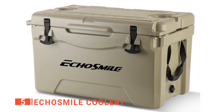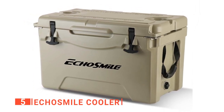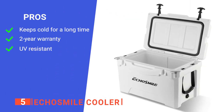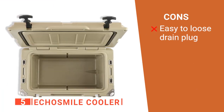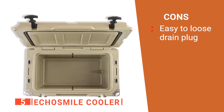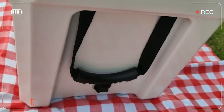Lastly, it has a two-year warranty, and if it is not possible to be fixed or you are not satisfied, you will get a full refund. Its pros are: it keeps cold for up to five days, it has two years of warranty, and it is UV-resistant. However, the drain plug isn't attached, so it can be easily lost. The Echo Smile Cooler is a great addition to keep drinks cool on a hot summer day.